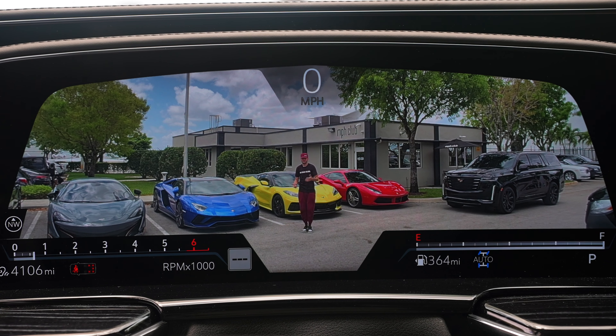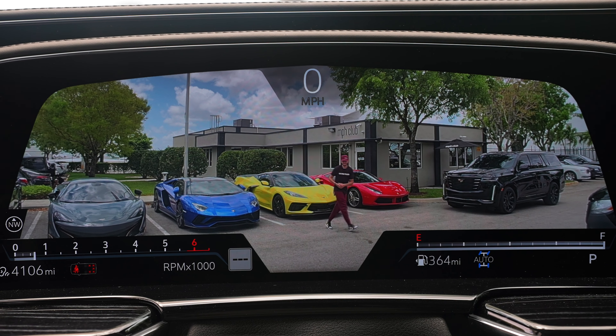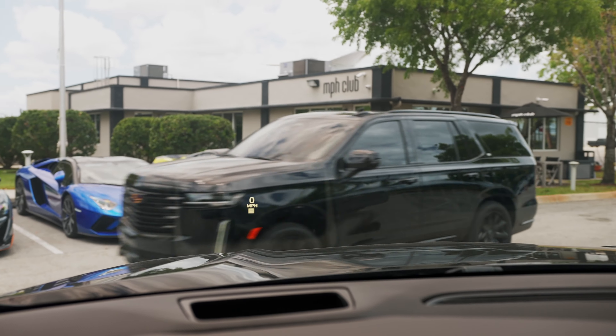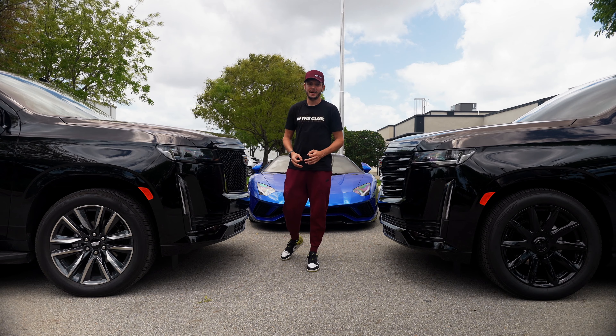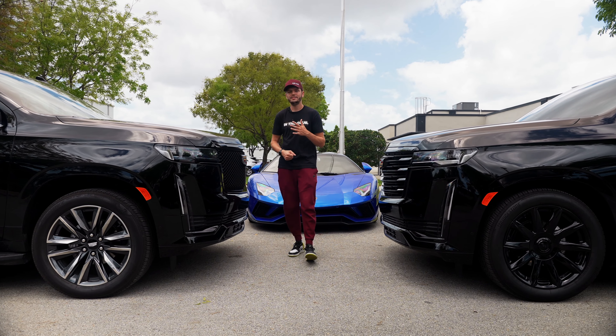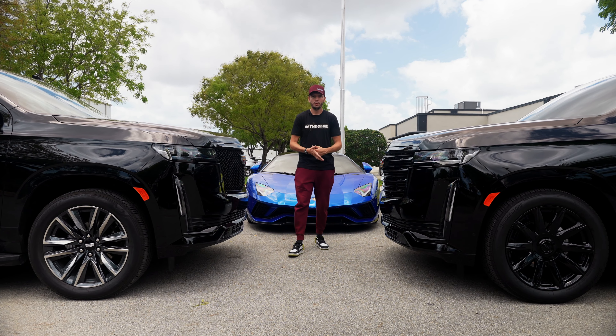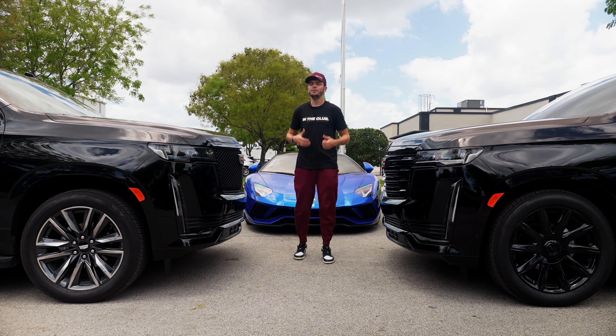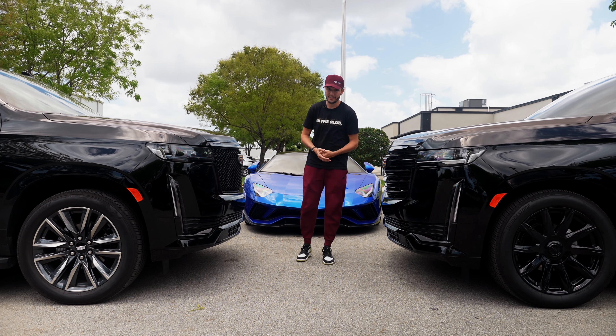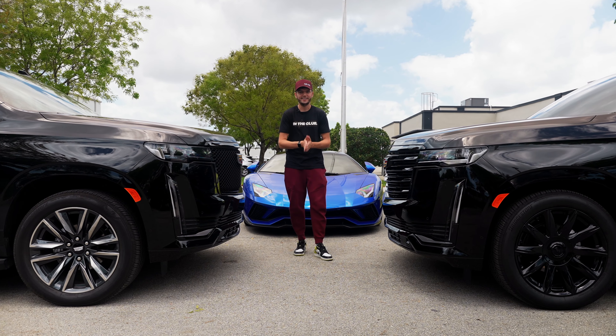Without further ado, let's get into the review. The Cadillac Escalade first came out in 1999, and since then we've seen five different iterations of this car. 2021 is the year we've experienced the biggest facelift and the most amount of new technology packed into the Escalade. The first thing we're going to do is take a look at the exterior.